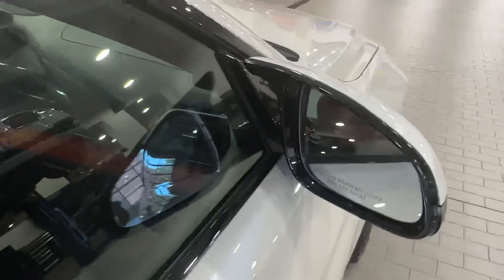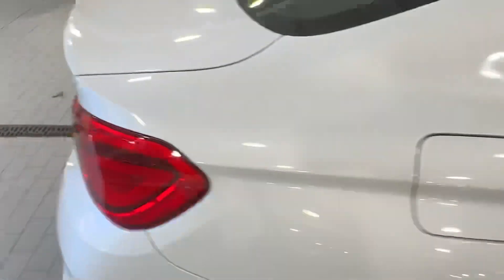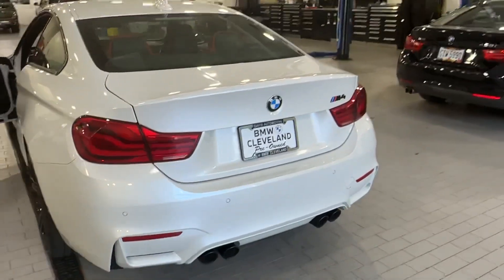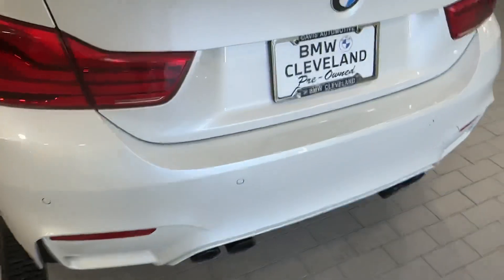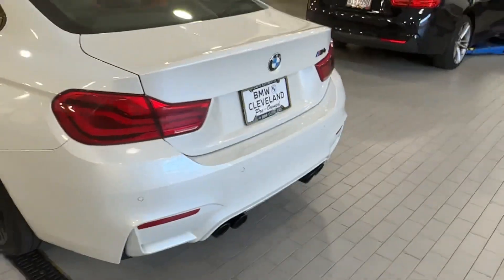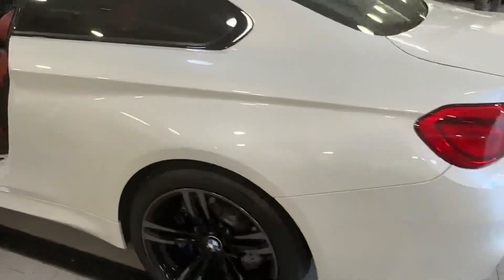The car has the executive package too, so it's got blind spot and a lot of different features — you can see the full list of options in the write-up detail. There's also PPF here for when you're loading stuff into your trunk. The competition package also gets an exhaust that sounds awesome.